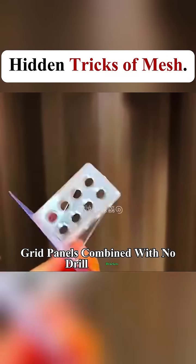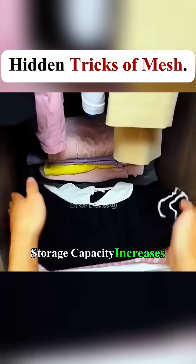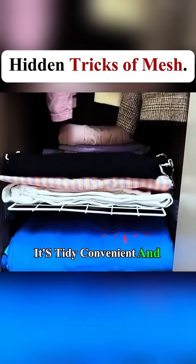Grid panels combined with no-drill brackets — you decide how many layers you want. Storage capacity increases instantly. It's tidy, convenient, and practical.